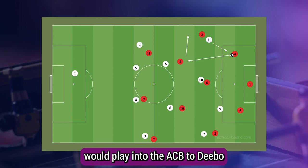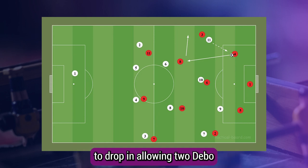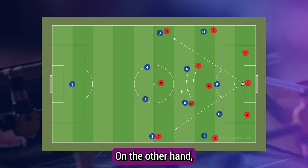They also look to use free man principles against Lille due to them having a plus one in build-up. Ek would play into the RCB to Todibo, who'd then bait a press from the left winger. This would then trigger the right eight to drop in, allowing Todibo to play into the eight, who'd then play into the freed right back.